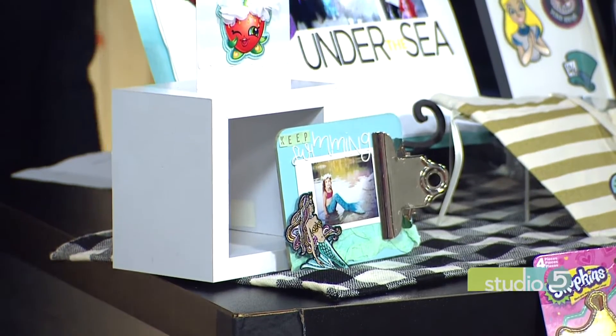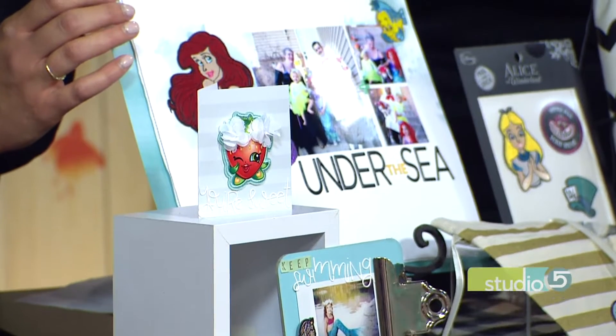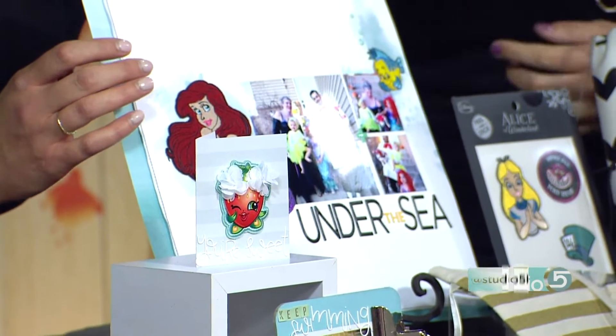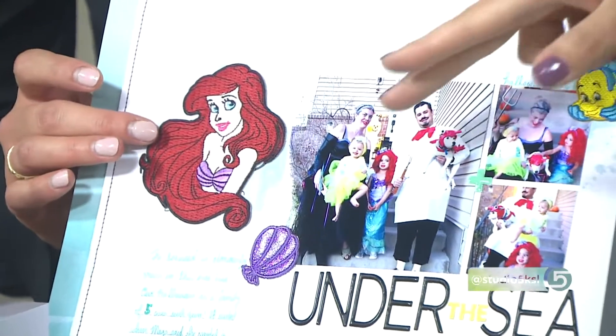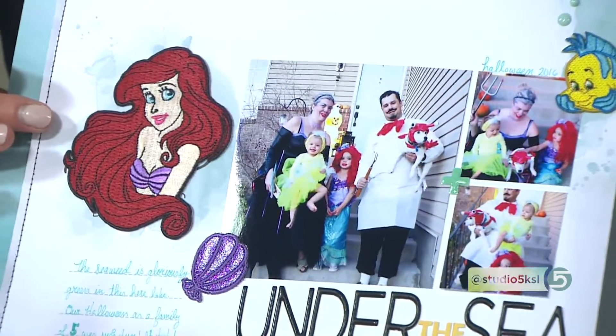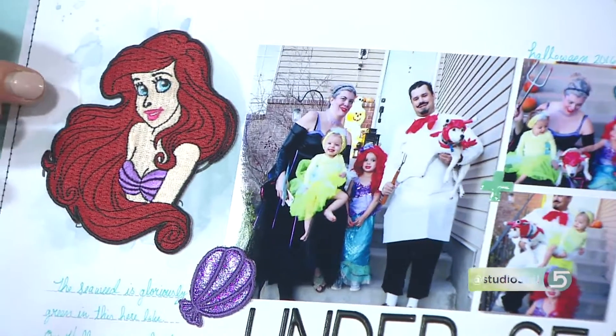When it first jumped out, I thought of scrapbooking because it brings texture without bulk. My sweet girl Maggie was Ariel for Halloween, and at Hot Topic of all places, they have a lot of really fun ones, including Disney. They have this trio — Ariel's a patch, Flounder is a patch, and the seashell. With Halloween just coming to an end, I figured people would start scrapbooking their photos, so patches would be a great option.